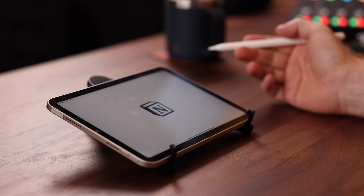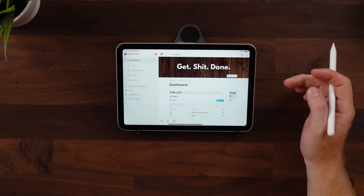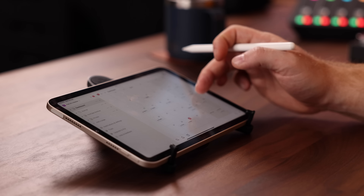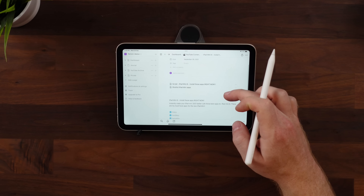For all my typed notes, organizing those notes, and basically my entire life, I use Notion. I'll keep this short because most of you probably already know it. I just wanted to mention it because it actually looks and feels great on the iPad Mini as well. Notion is extremely customizable and once you have it set up the way you like, there's just nothing better out there.